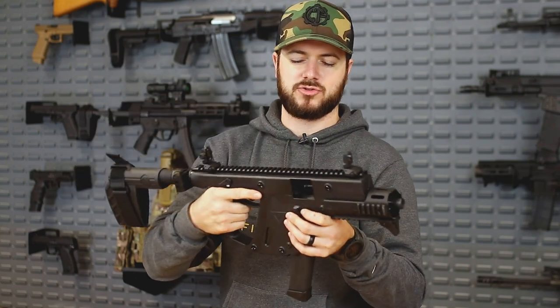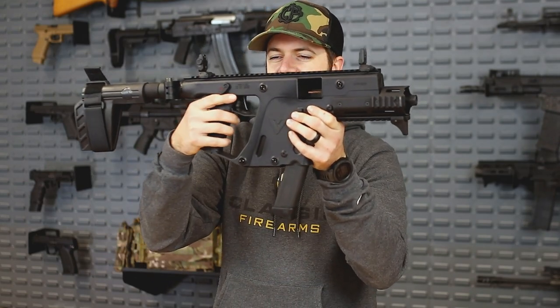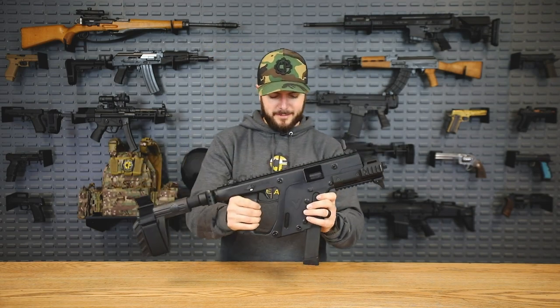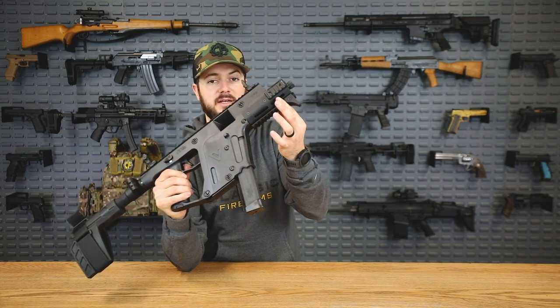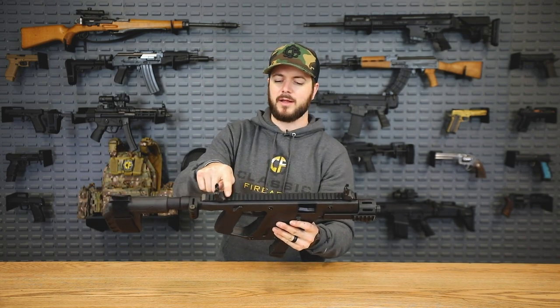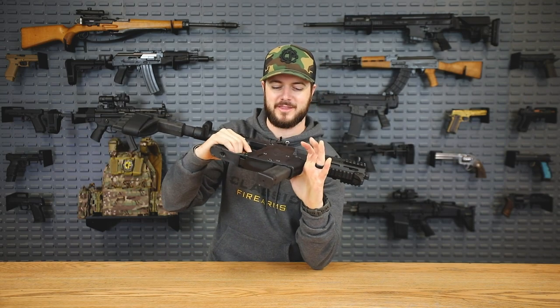With their later generations like this one, they've done things to increase reliability and ergonomics. The safety doesn't dig nearly as bad as the first one did — still a little bit, but nowhere near as bad. This is the enhanced model — it has a longer barrel and an extended rail with M-LOK and Picatinny, so you can throw on lights or attachments. There's also a Picatinny rail up top so you can mount any optic; we're just running iron sights on this guy.